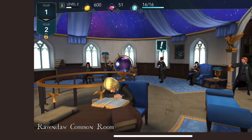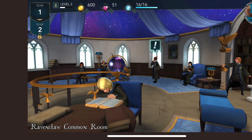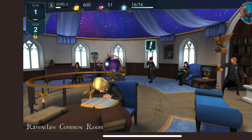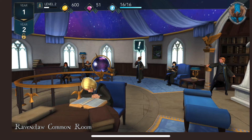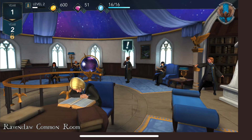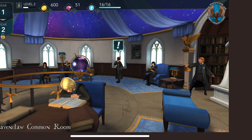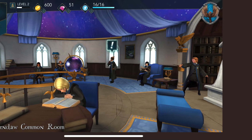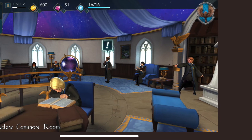I'll show you the photos and make some comments. In this photo you can see the Ravenclaw common room, so I guess if you choose or get housed into Ravenclaw you'll be able to go to this room. It says Year One, and Year Two isn't unlocked, so I guess you move through the years of being at Hogwarts. It's got a leveling system, some currency, and either magic or XP in the blue orb up the top.